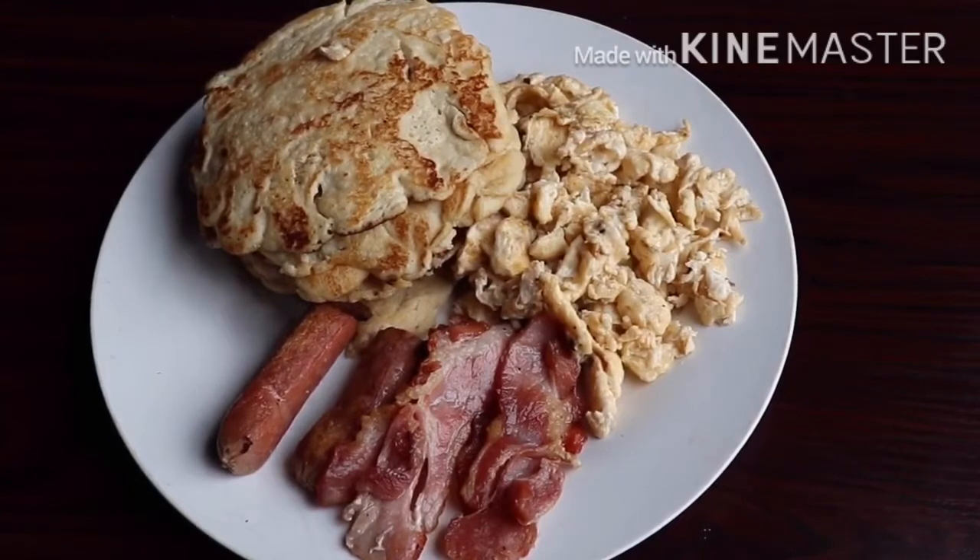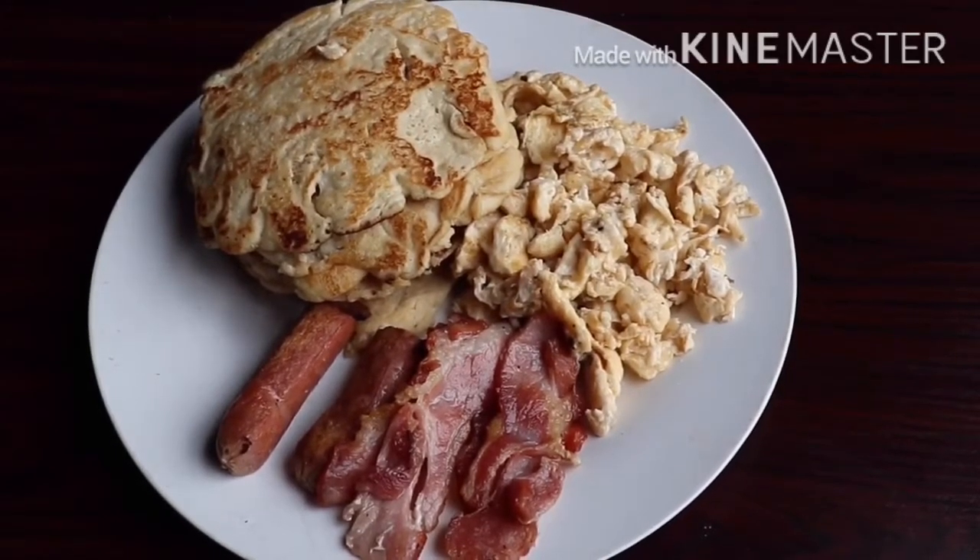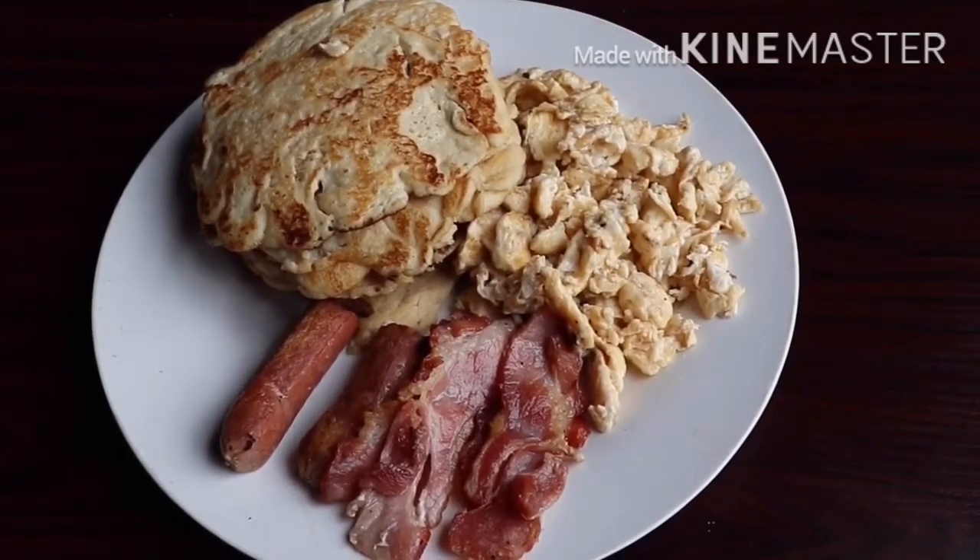This is what my pancake looks like. You can have this for breakfast or lunch alongside scrambled eggs, bacon, and sausage. There are also syrups that are keto-compliant, so you can look out for those and have them with your pancakes.